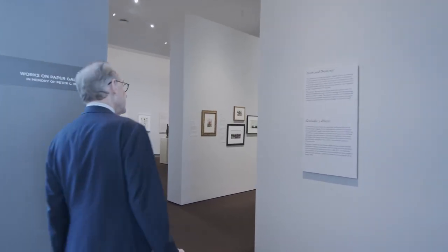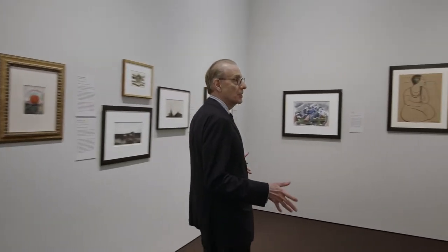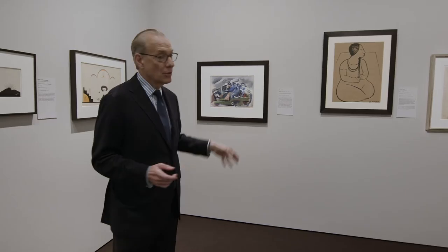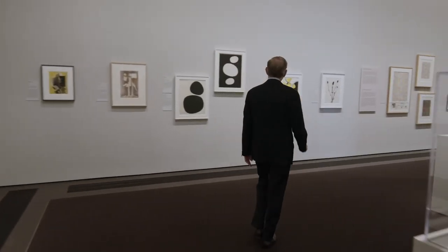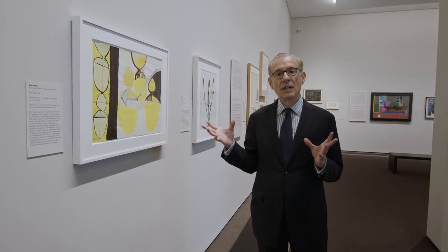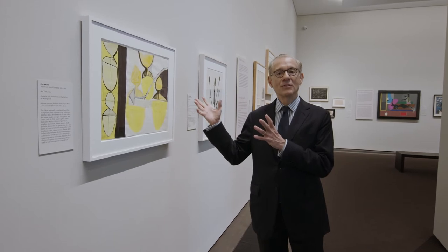We have about 8,000 works on paper in the Museum of Fine Arts Houston collection. Of course, we have to have lower light levels for the works on paper, and they represent European, American, and Latin American modernism of the 20th century — works by Matisse and Picasso and Diego Rivera, as well as American modernists like John Marin, Native American works, and Oscar Bluemner. We're very proud of the diversity of this collection. Eva Hesse, a German-born American artist who tragically died at age 34, is known for her work in ephemeral materials, but in fact she also made beautiful watercolors such as this.